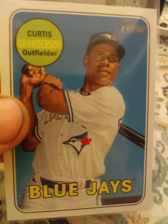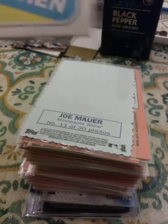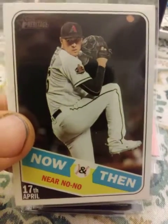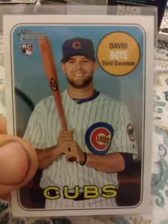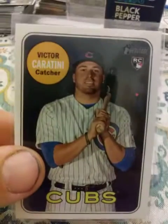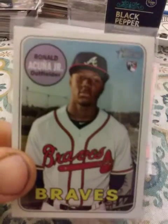These next few are from Update. Curtis Granderson — one of my faves — in a Blue Jays uniform. Joe Mauer, a Then and Now, and a Patrick Corbin for his near no-hitter. David Bote, Victor Caratini, and Acuna.